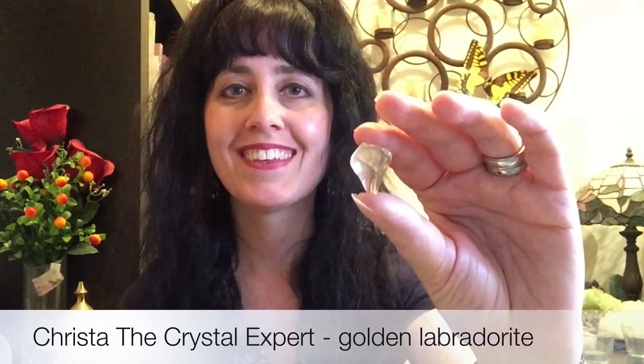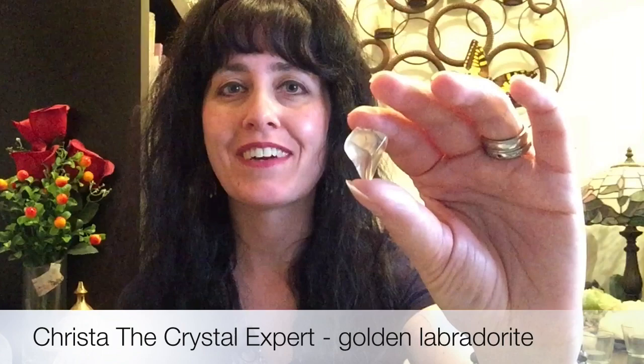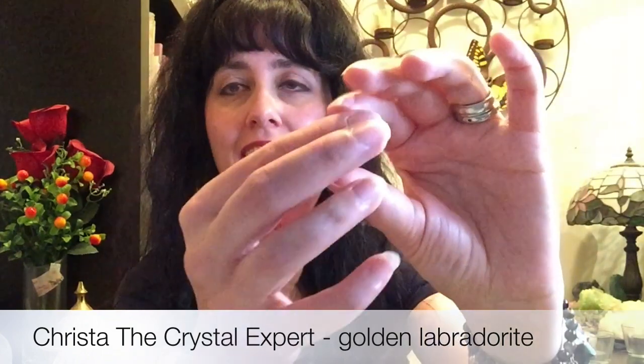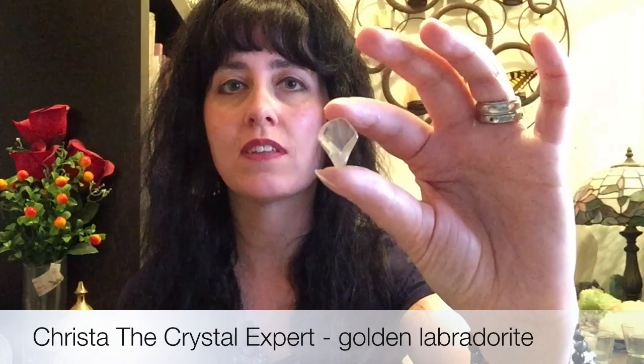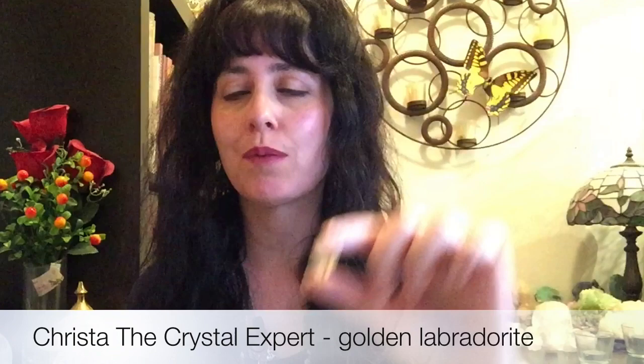I want to show you the piece of Golden Labradorite that I have and it is actually completely different looking than the other Labradorite that many of us know and love. This piece I have is a small little piece, very pale golden color, but it's got a very beautiful energy to it. It's translucent, so it allows some beautiful light to shine through and it's a beautiful, gentle golden color, but very strong in its healing energy.